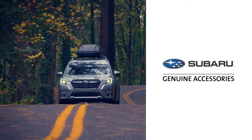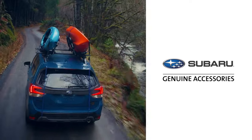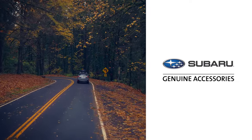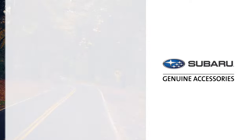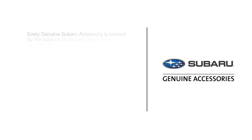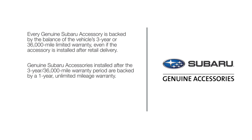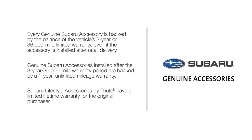Thanks for taking the time to see just a few genuine Subaru accessories that are now available. Be sure to talk to your sales consultant to learn about the full line of genuine Subaru accessories for your Subaru Forester. Every genuine Subaru accessory is backed by the balance of the vehicle's 3-year or 36,000-mile limited warranty, even if the accessory is installed after retail delivery. Genuine Subaru accessories installed after the 3-year, 36,000-mile warranty period are backed by a 1-year unlimited mileage warranty. Subaru Lifestyle accessories by Thule have a limited lifetime warranty for the original purchaser. See your warranty and maintenance booklet for more details.